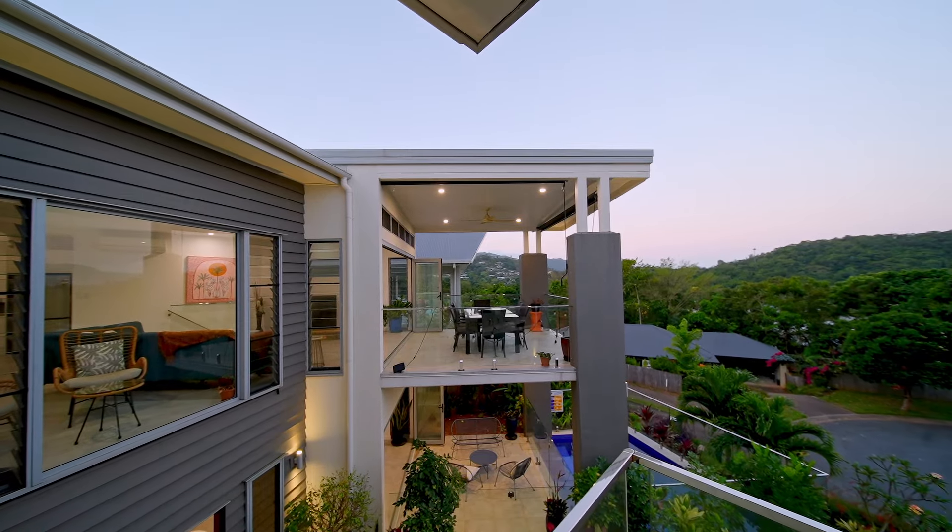It's spread over two levels with five bedrooms, three bathrooms, a double lock-up garage, multiple internal living areas, two outdoor entertaining areas and loads of glass taking in the stunning views.